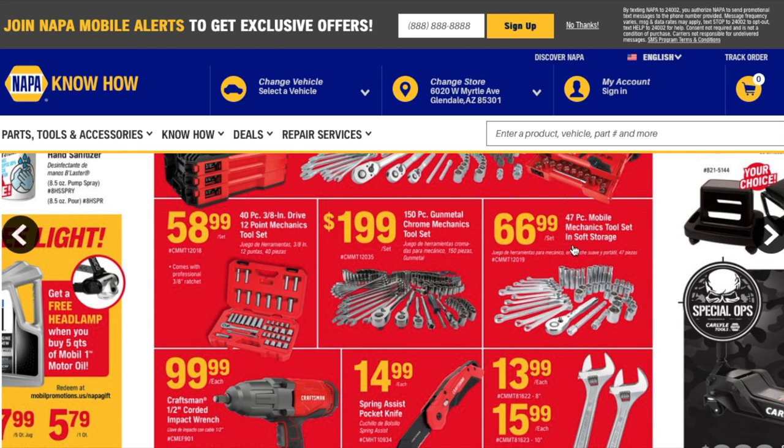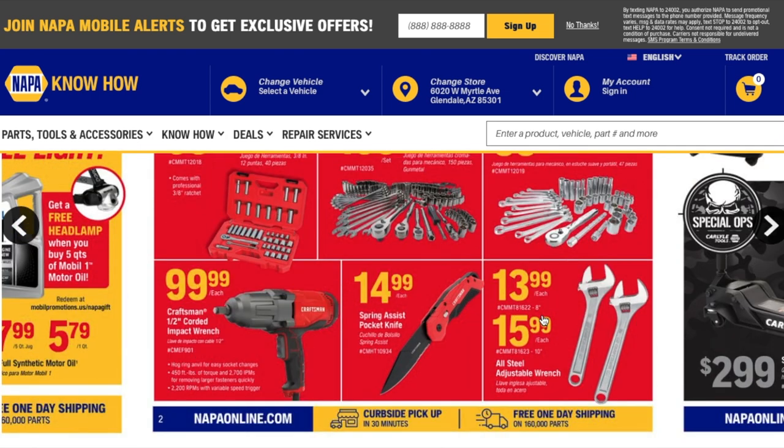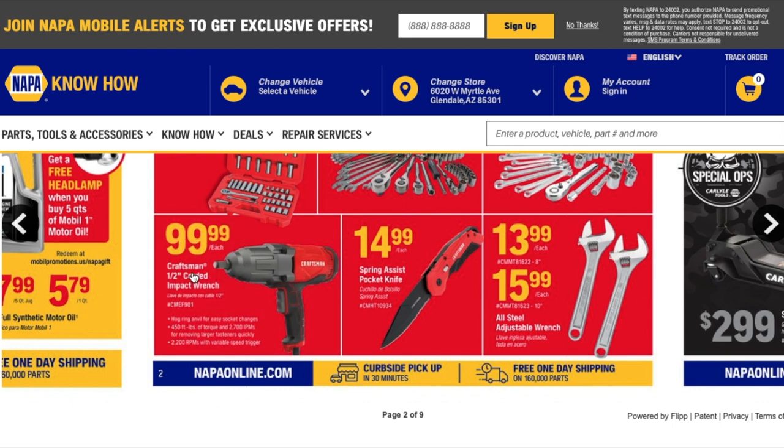For $66, you got a 47-piece mobile mechanics tool set in a soft case — includes wrenches, a ratchet, extensions, sockets, and deep sockets. For $99, you got a Craftsman half-inch corded impact wrench — not a bad deal, especially if you don't want to invest in a battery platform or your battery platform doesn't provide a high-torque impact wrench. Also, a spring-assist pocket knife for $14.99, and Irwin adjustable wrenches for $13.99 and $15.99.